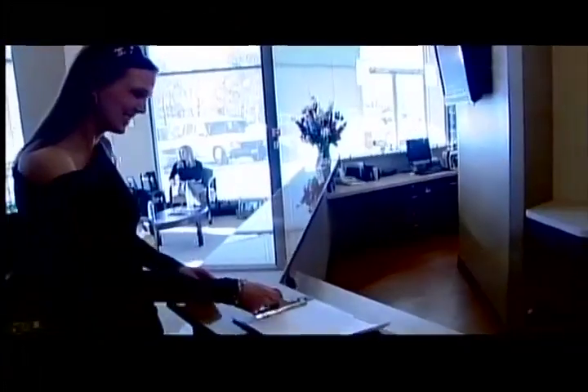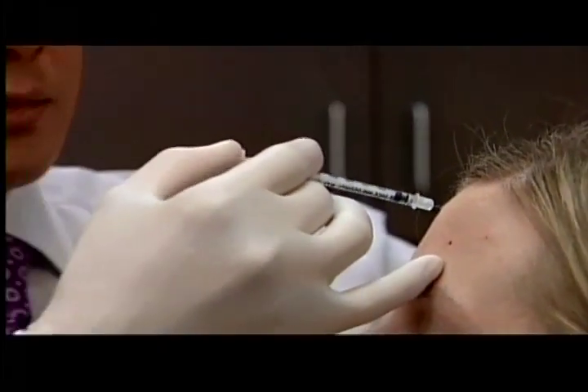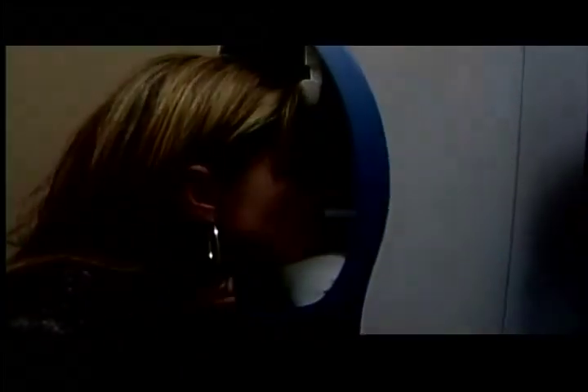Dr. Reval's office offers the latest cosmetic surgery procedures with a professional staff and full service procedures. Today he has brought some really great news about fillers and liquid facelift. It's the same great filler, but there's much less pain during the process.